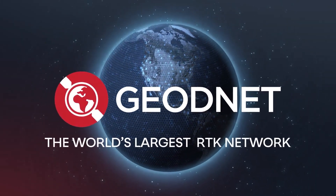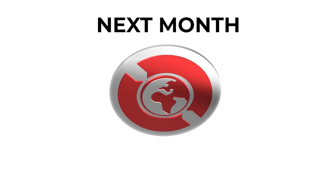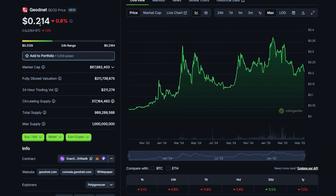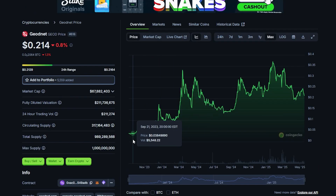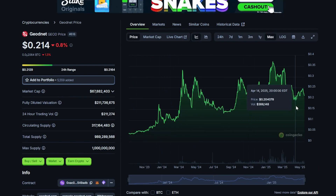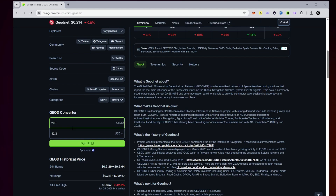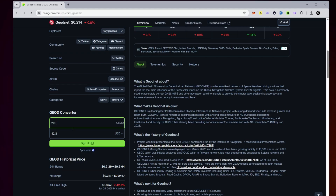One thing I definitely want to mention is that next month, the GeoTokens you earn with the Pulse will be uncapped. Here on CoinGecko, the GeoToken is currently sitting at just above 21 cents. Looking at the chart, it's been going up and to the right since it launched in November 2023 — steady growth and accelerating. It's one of the few DePIN projects continuing to grow. With the Pulse earning up to 200 GeoTokens, that's about $42 at current price. Starting next month with uncapped rewards, your potential earnings and ROI on the device will be significantly faster.